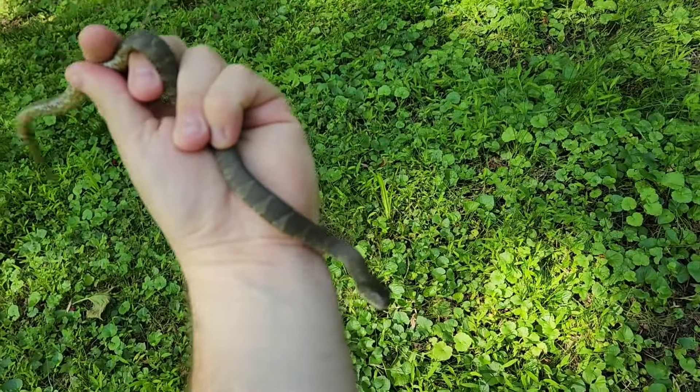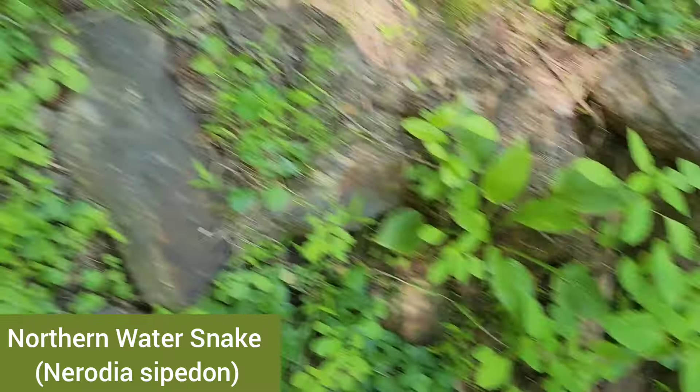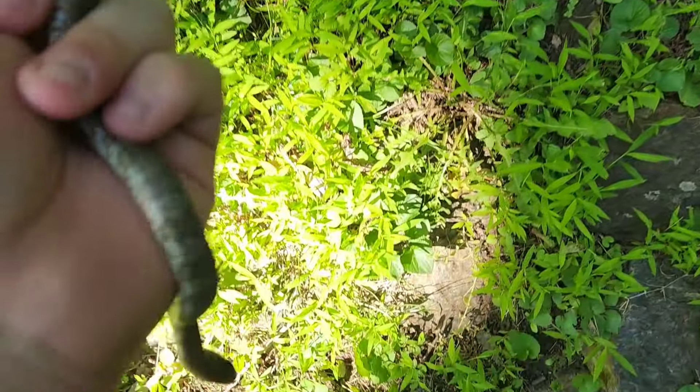It's not a queen snake but this is the third Nerodia I found today — flipped him and probably a sibling under this rock. Pretty cool. Good species diversity here.